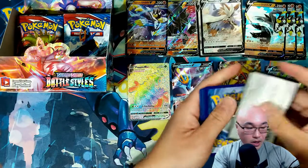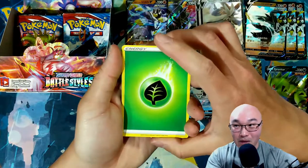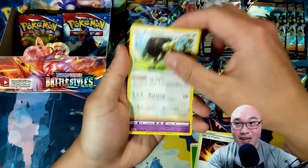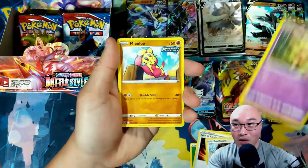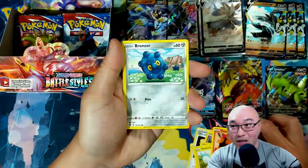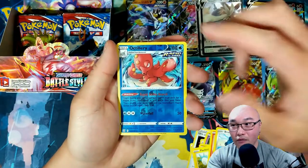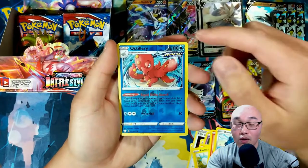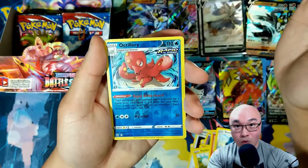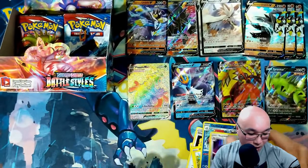It all depends on if I can get that Rapid Strike Urshifu V-Max — I gotta get that first. That is a very key component in a Rapid Strike Urshifu deck. We got another Dubwool, Bronzor — and there we go — Rapid Strike Octillery! Another fantastic card. The ability lets you look for any Rapid Strike Pokémon in your deck, so it's very important in making a Rapid Strike deck. And we got a holographic Aegislash.